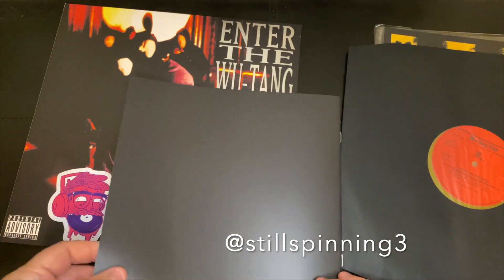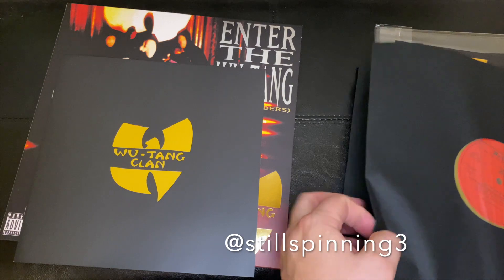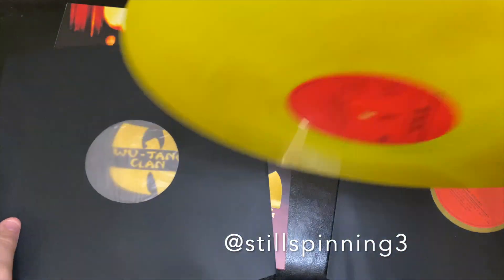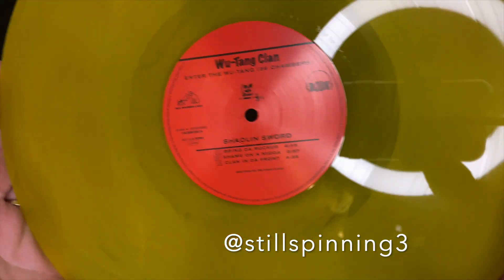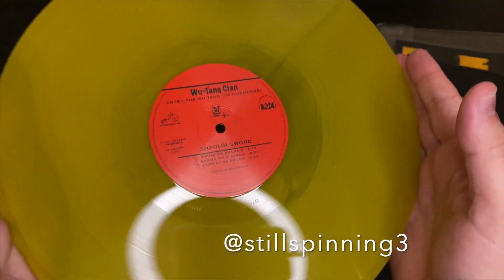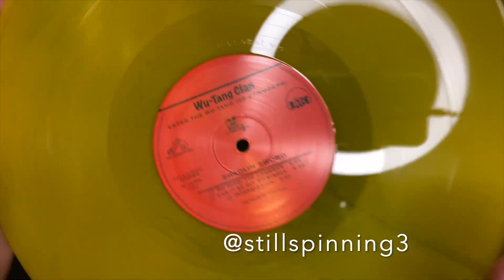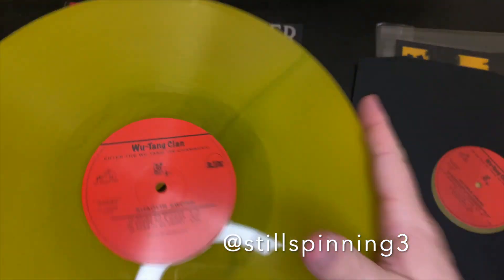And there she is. There are two LPs, as the hype sticker suggested. This looks like side A — a good look at the wax. It's got a slight marble but not a whole lot. And then side B — I'll just set these down.